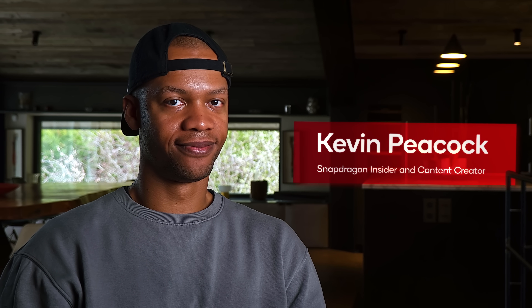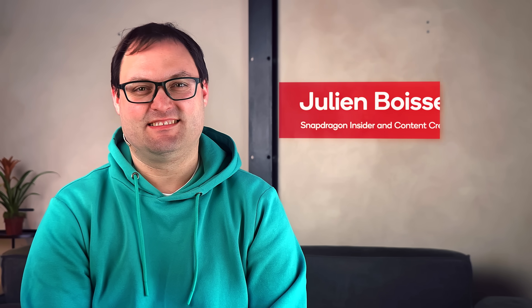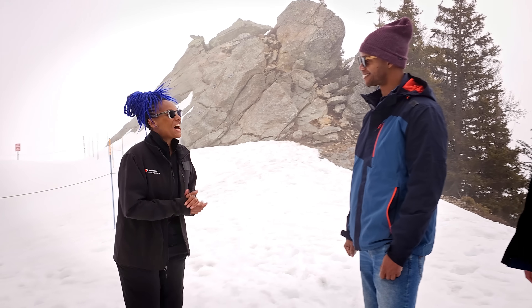With us today are Kevin, a tech enthusiast and content creator from Munich, Germany, and Julian, a content creator and keen smartphone photographer from right here in France. Hey guys, how's it going?